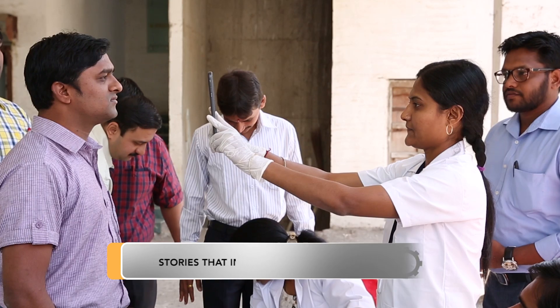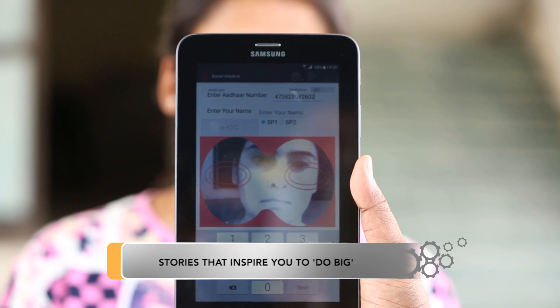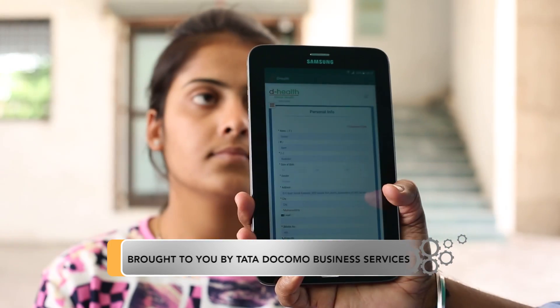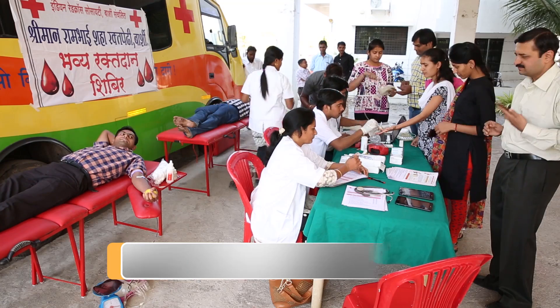The company has developed the D-App on a cloud computing platform, delivering India's first Aadhaar-based centralized blood donor authentication and identification application.